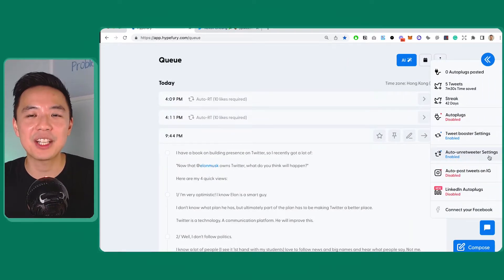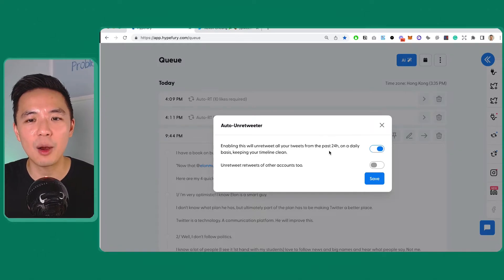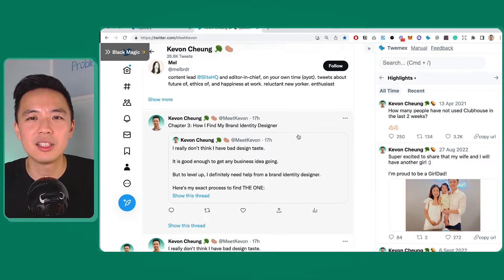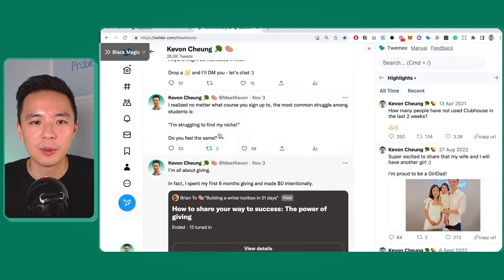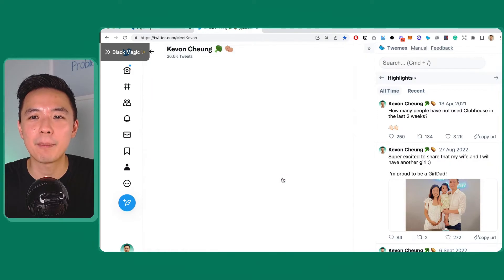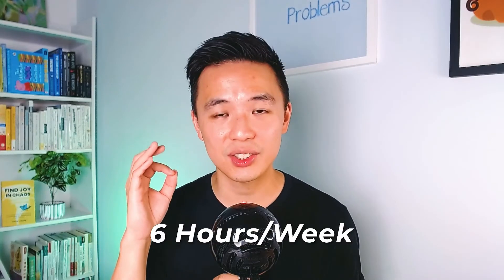The best part is it will also auto-unretweet it — after a certain number of hours it untweets it, so when people look at my profile they won't think I'm a self-promotional person. It stays clean — you can see all the green icons are gone. This is the best way to not tweet more but still get more impressions. All in all, these features are not super fancy — they just take away things I need to do manually and do them automatically, and that's how I save at least six hours a week to work on my business.